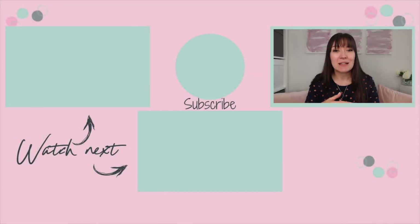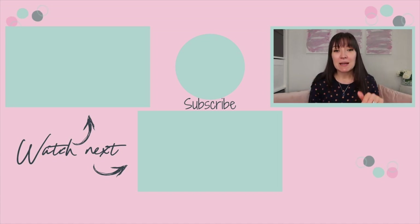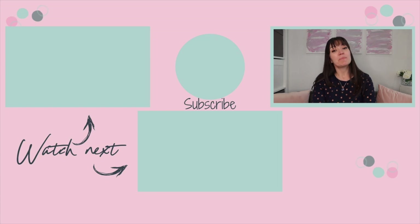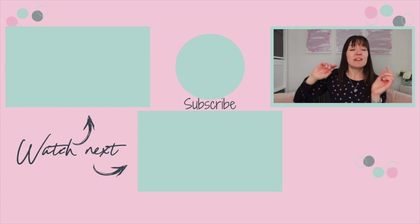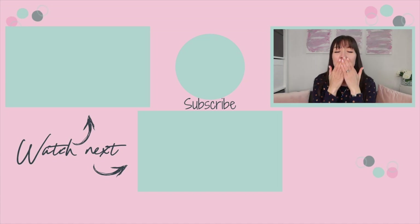So have you explored Subscribe and Save? Is it something you use, or are you thinking about setting it up? If you do use it or are thinking about it, what do you buy? Let me know in the comments. Thank you so much for watching. If you have enjoyed this video please give it a massive thumbs up - it really helps to support my channel. Don't forget to subscribe and hit that bell to be notified when I post new videos every Tuesday, Thursday and Sunday at 7pm. I'll see you guys soon, bye!